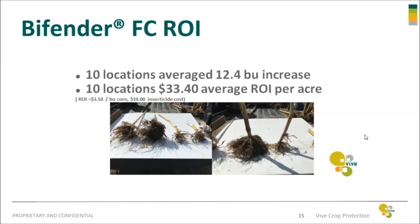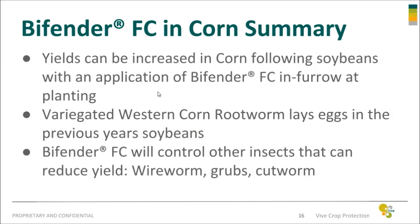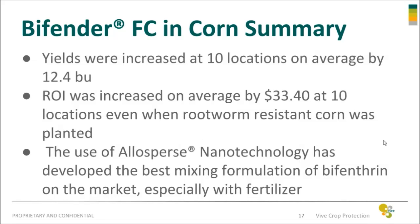In summary, yields can be increased in corn following soybeans with an application of Bifender FC in-furrow at planting. The variegated western corn rootworm lays eggs in the previous year's soybeans. Bifender FC will control other insects that can reduce yields, such as wireworm, grubs, and cutworm. Yields were increased at 10 locations on average by 12.4 bushels, and return on investment was increased on average by $33.40, even when worm-resistant corn is planted. The use of Atlas Burris nanotechnology has developed the best mixing formulation of Bifender on the market, especially with fertilizer.